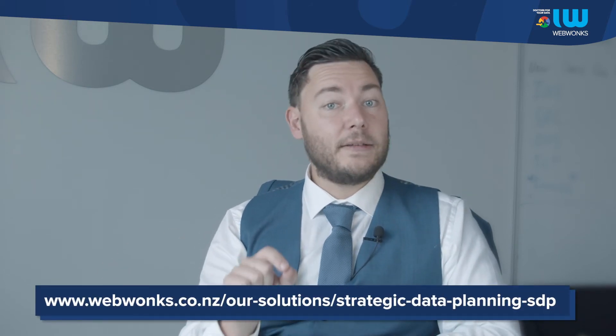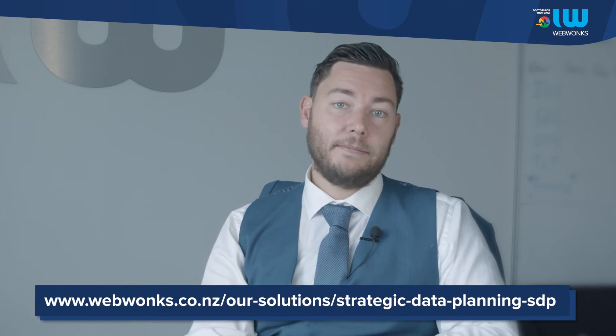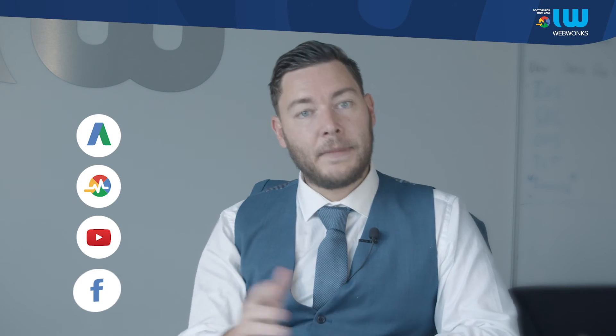Once the plan is ready, it can be supported with over 50 free how-to guides on our website. These cover how to use key digital tools such as Google Ads, SEO, YouTube, social media, and more.